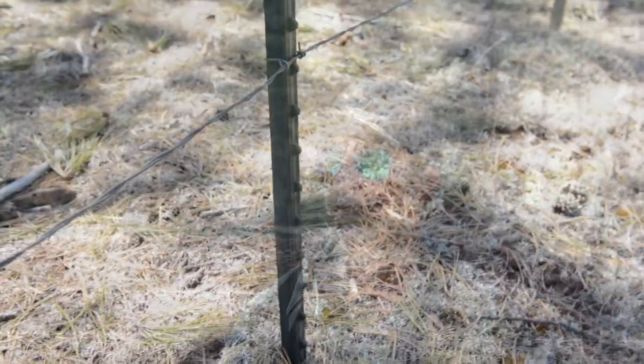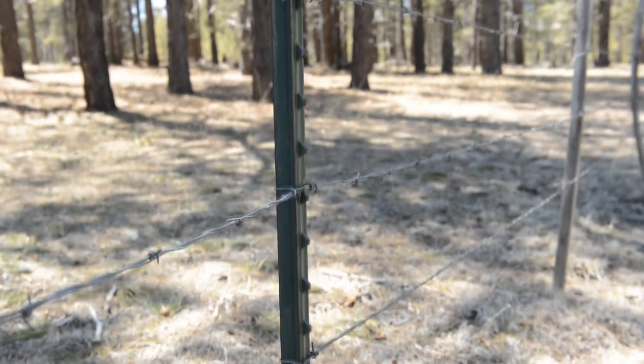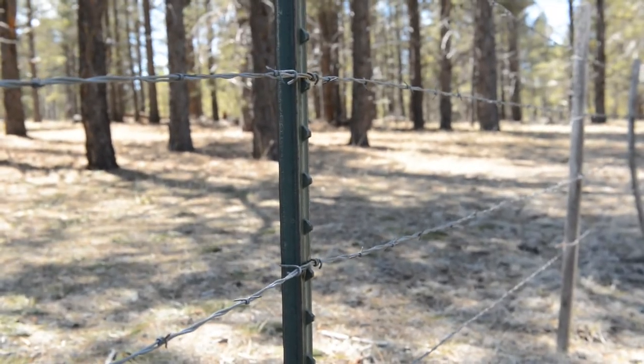The pastures have fencing around them, and so does the whole allotment. We use barbed wire fence — typically four-strand — and the bottom wire is smooth wire. We work with Game and Fish, and their recommendation is that the fence is 18 inches high at the bottom so that the antelope can get underneath the fence, because pronghorn don't jump.